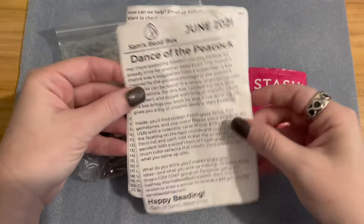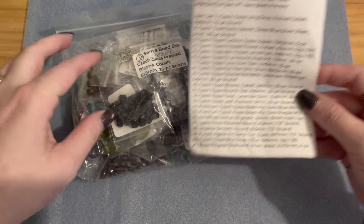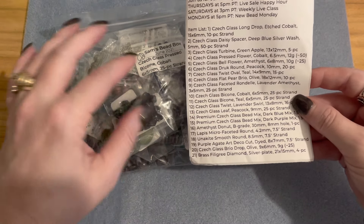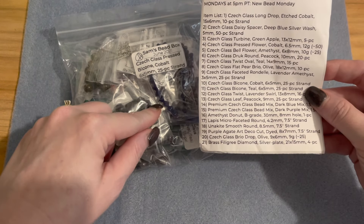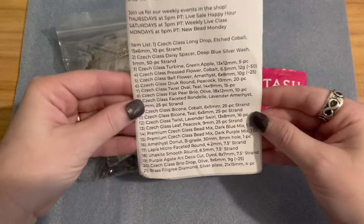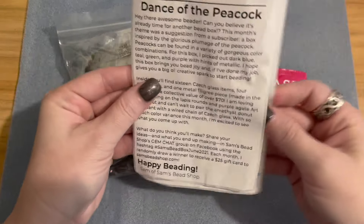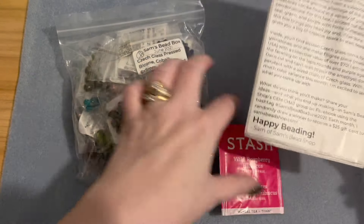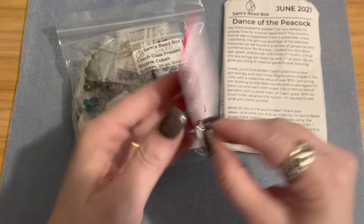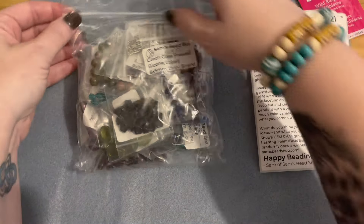Sam also gives you an itemized list — everything is labeled really well. I don't go in order; I just show each item and give you the description. We have 21 bags of pretties in this big bag of awesomeness. He also included a wild raspberry hibiscus tea, which was a super sweet extra touch. Thanks, Sam!